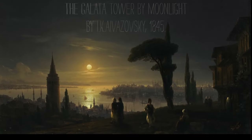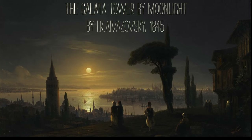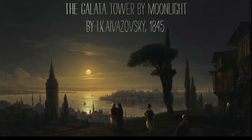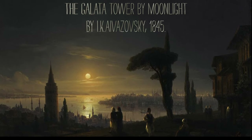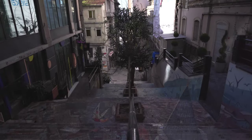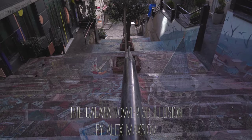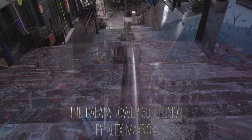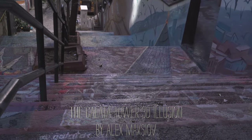I cannot forget to mention the famous Russian artist Ivan Konstantinovich Aivazovsky, who dedicated a whole period of his work to Istanbul. This is his painting, Galata Tower by Moonlight. And this is a contemporary example — a 3D optical illusion painted by Ukrainian street artist Alex Maksyov on the stairs of Meshurtiet Street in the Beilu district.